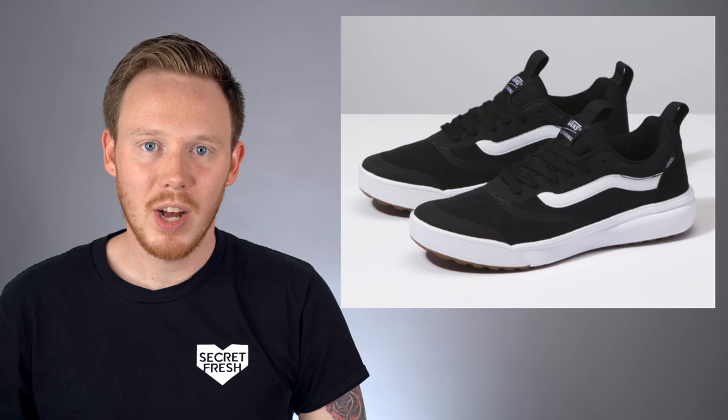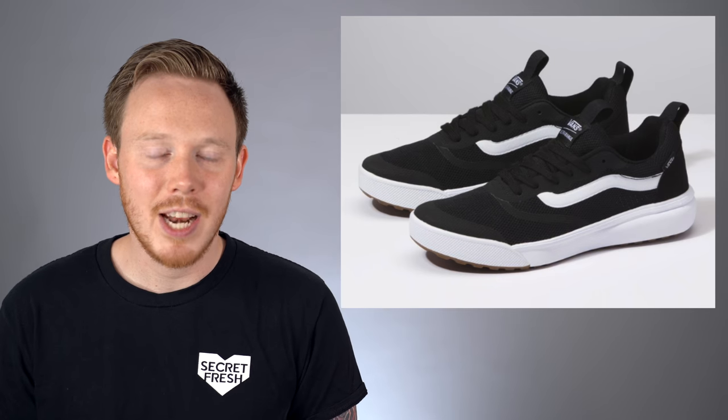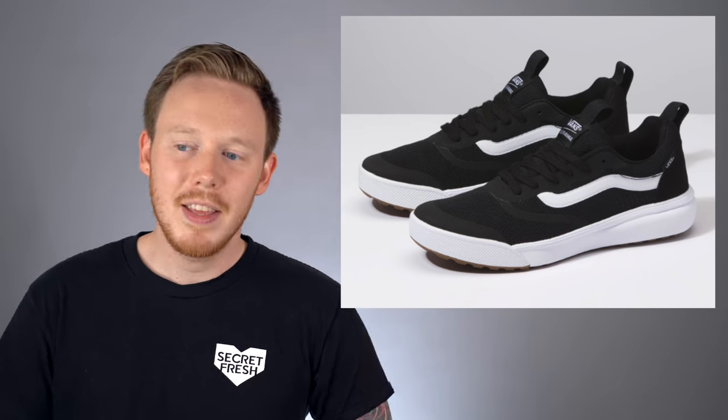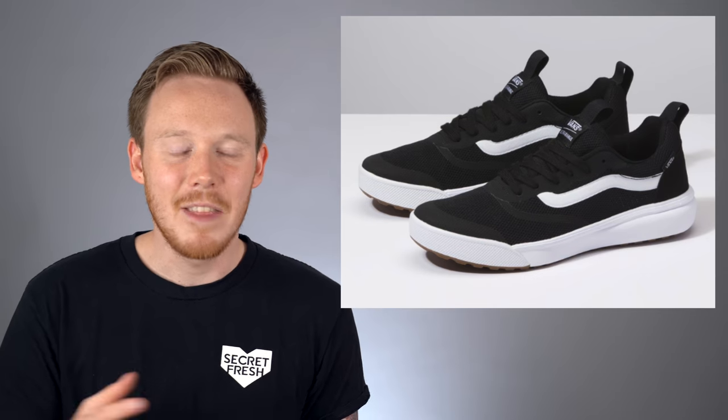But now that you understand the basic gist of the list, let's jump into it with number 10: the Vans Ultra Range Rapid Weld. The Ultra Range Rapid Weld is a brand new silhouette from Vans, and one that I'm really excited to check out. The whole concept behind this shoe was that it was designed for surfers who travel a lot — it's not a surfing shoe, you can't really get it wet. It's an ultra lightweight shoe that's designed to be very comfortable for long trips.